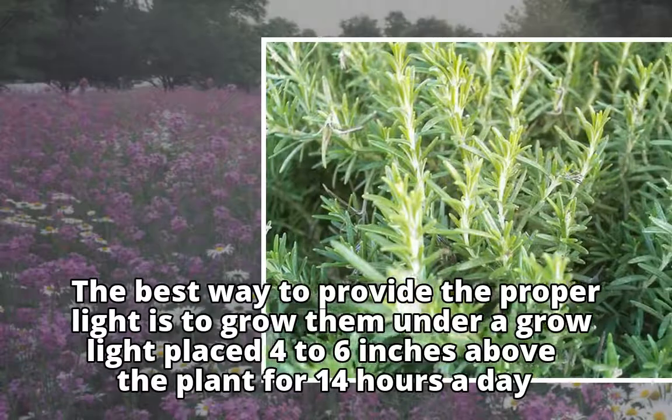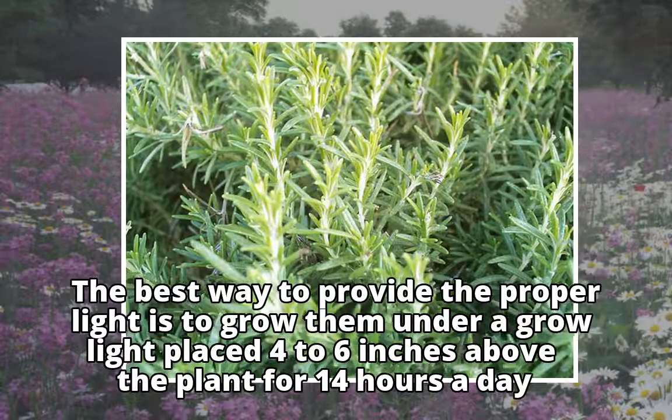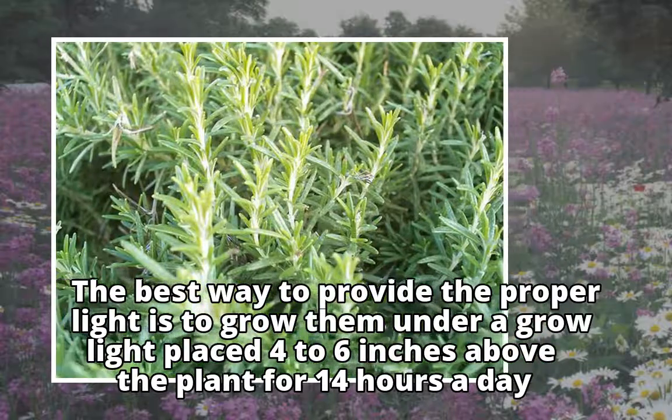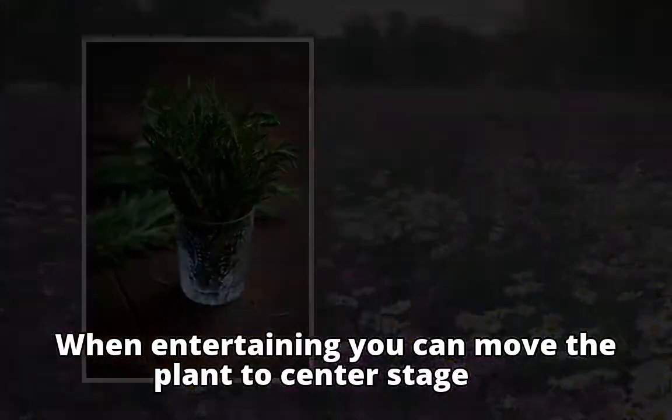The best way to provide the proper light is to grow them under a grow light placed four to six inches above the plant for 14 hours a day. When entertaining, you can move the plant to center stage — a day or two in the shade won't kill it.